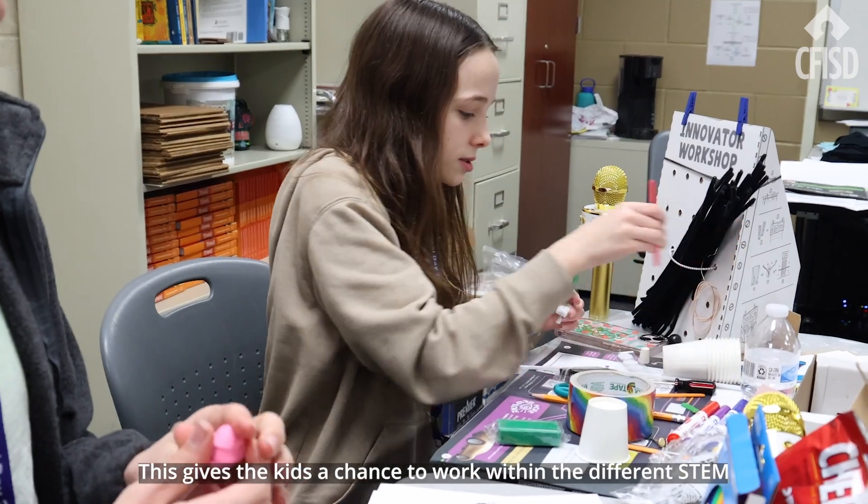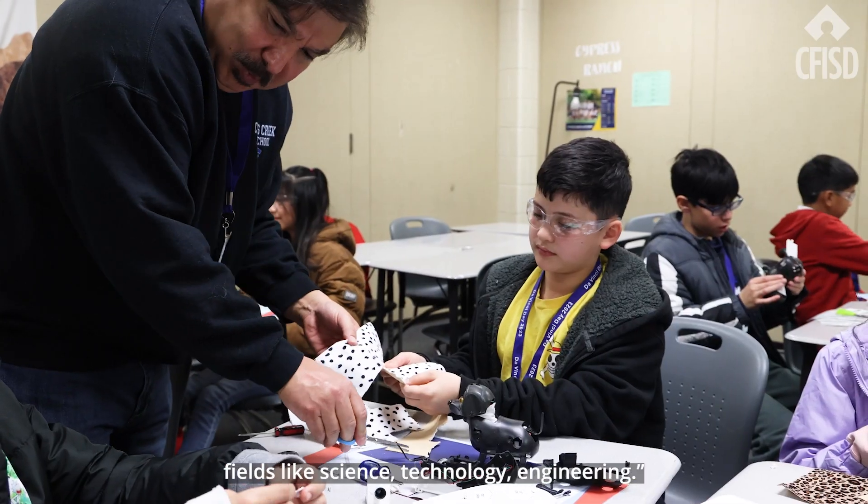This gives the kids a chance to work within the different STEM fields like science, technology, and engineering.